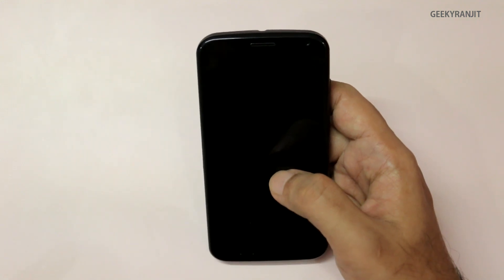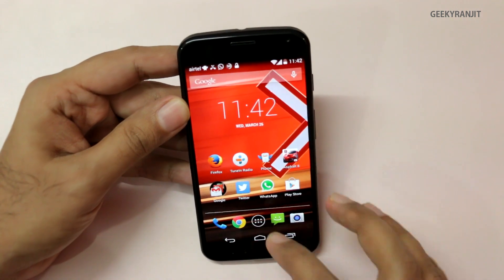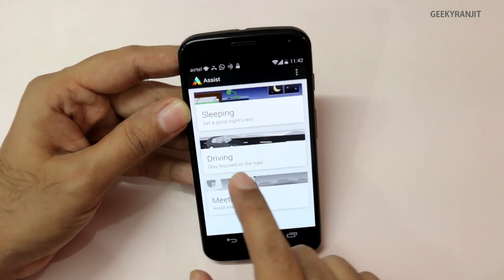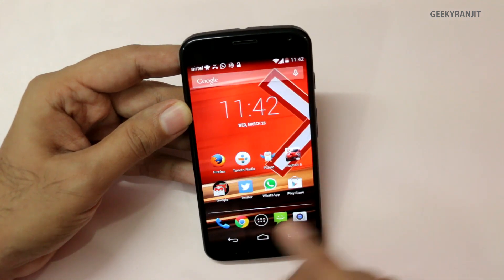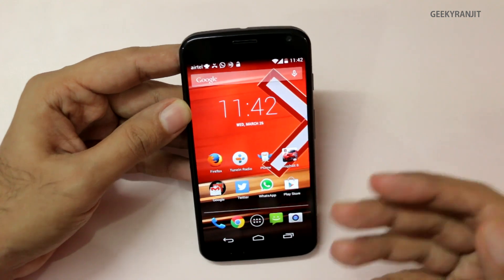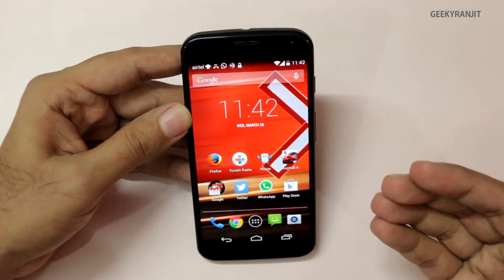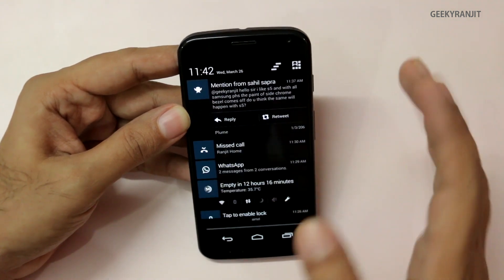Regarding touchless controls, this also works if you have it enabled in Assist's driving mode. It will automatically detect when you're driving — for example, if you get an SMS it'll automatically read it to you, or if you get a call it will announce who is calling and ask if you want to take the call. So touchless controls works well in driving mode too.